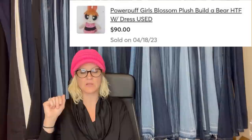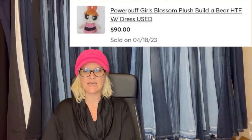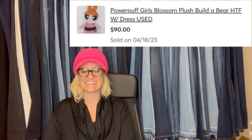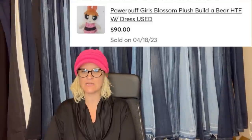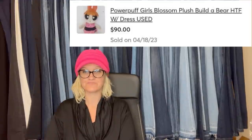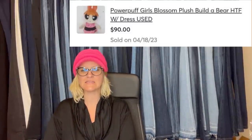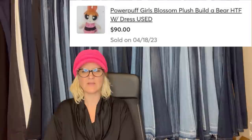This one is a Powerpuff Girls Blossom Plush Build-A-Bear that sold for $90. She paid only $0.90. The buyer told her she already had the plush and bought it just to have the dress. Then somebody contacted her asking for the buyer's contact because he would also like to buy the dress. So if you see the dress somewhere, it is a bolo. The dress looks pink and black.